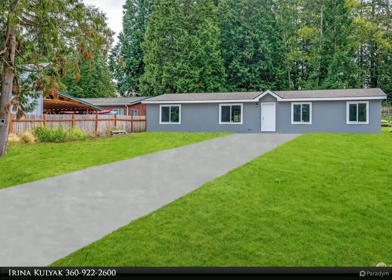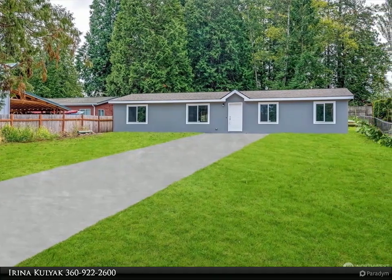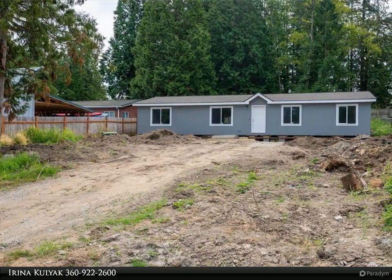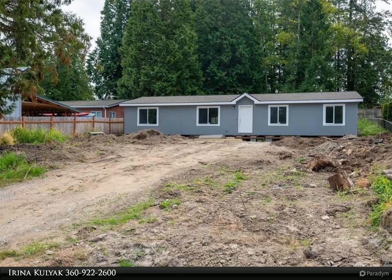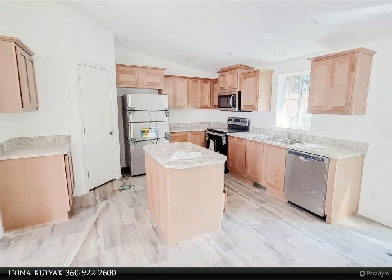This Windermere Real Estate/Whatcom Incorporated property video is presented by Arena Kalajak. Simplified living in this brand new manufactured home featuring a rare four bedroom, two bath, 1,500 square feet of living space with a wonderful open floor plan.